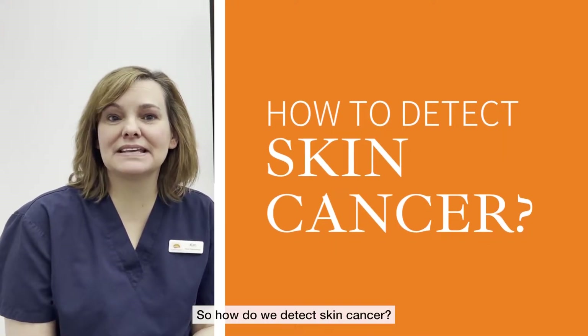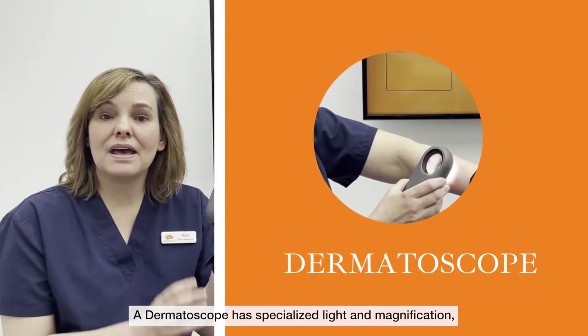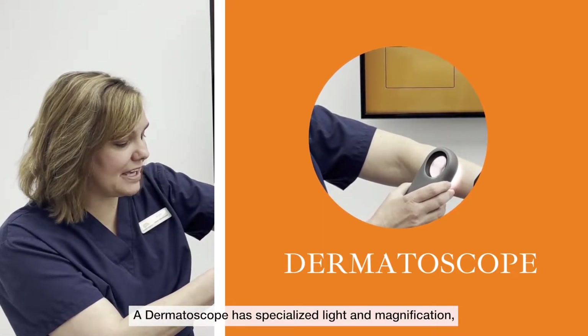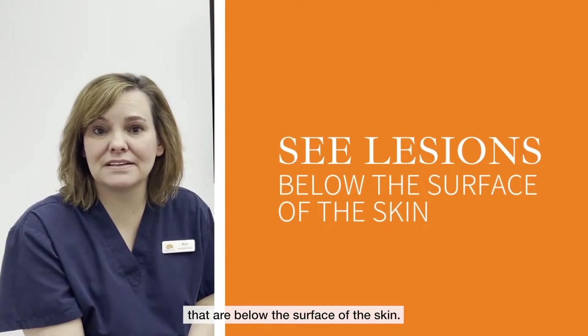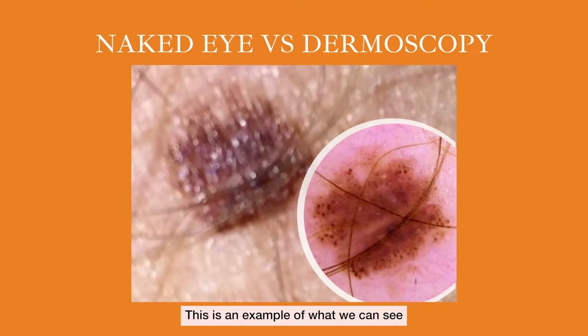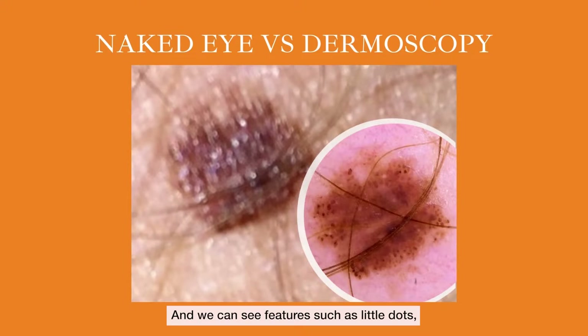So how do we detect skin cancer? We use an instrument which is called a dermatoscope. A dermatoscope has specialised light and magnification, and it helps us to see lesions that are below the surface of the skin. This is an example of what we can see with the naked eye versus what we can see with a dermatoscope — you can see there is a lot more detail. We can see features such as little dots, and we can also see features where the edges look very rough and untidy, and these give us clues as to what sort of lesion they are.